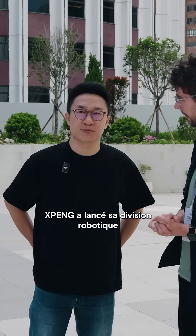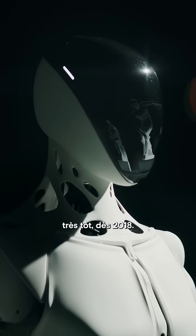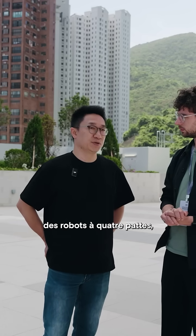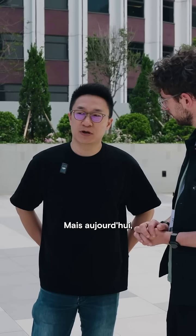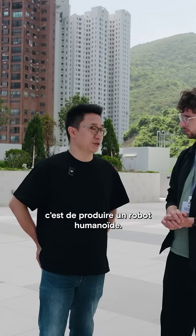Actually, Xpon started as a robot company very early, like in 2018. We produced a lot of kinds of robots — like the robot with four legs, the robot with the moving pad, and with two arms. But right now, the only focus for us is to produce the humanoid robot.